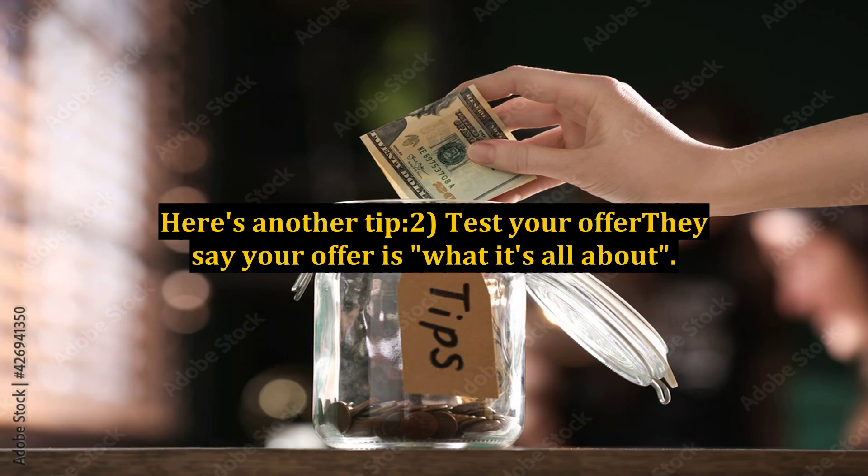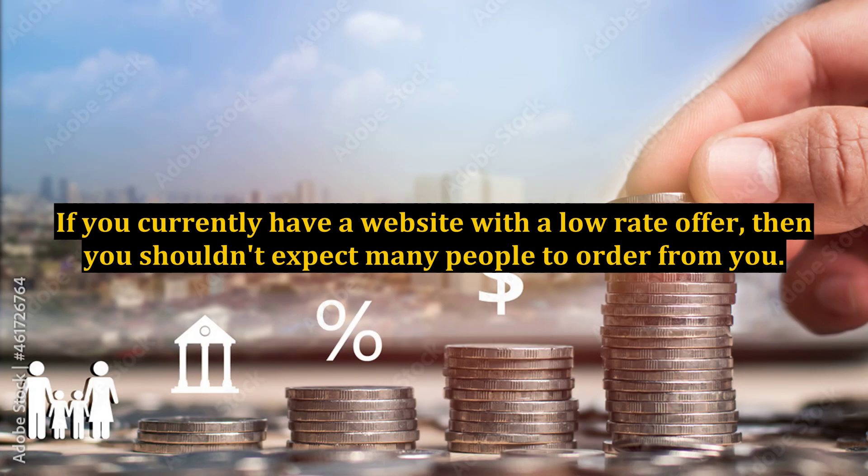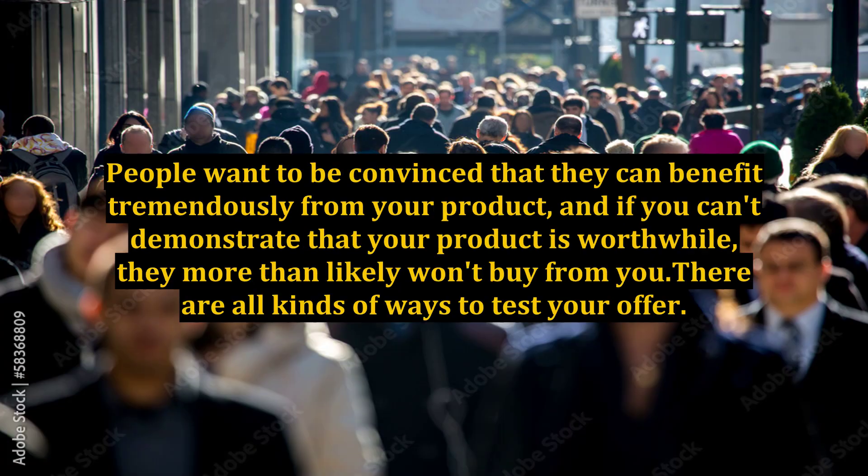Here's tip number 2: Test your offer. They say your offer is what it's all about. If you currently have a website with a low-rate offer, then you shouldn't expect many people to order from you. People want to be convinced that they can benefit tremendously from your product, and if you can't demonstrate that your product is worthwhile, they more than likely will not buy from you.